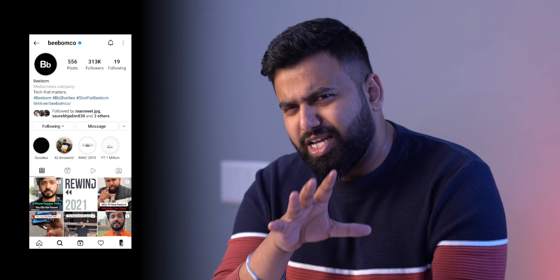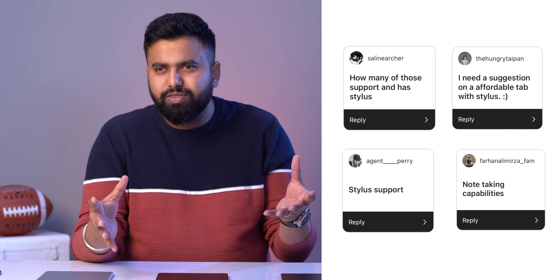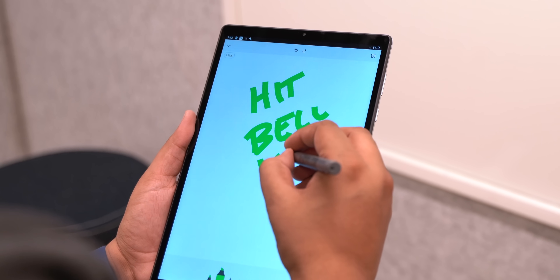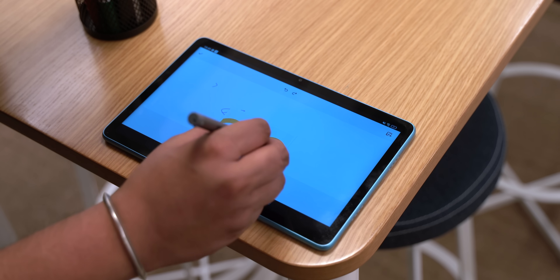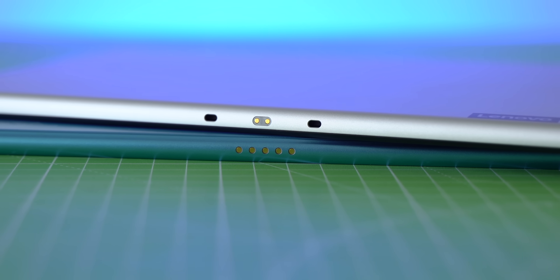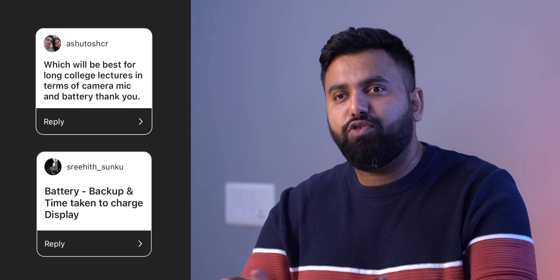We asked you guys questions about tablets under 20k on Instagram — follow us there if you haven't already. The most popular question was: which is the best tablet with stylus support and note-taking capabilities? The Lenovo Tab M10 comes with a stylus in the box that works pretty well for drawing or jotting notes. The TCL tablet doesn't come with one but supports stylus input, so you can buy a third-party stylus. Both the Lenovo and TCL also have magnetic pins for detachable keyboard docks — the other tablets don't support styluses or magnetic pins.